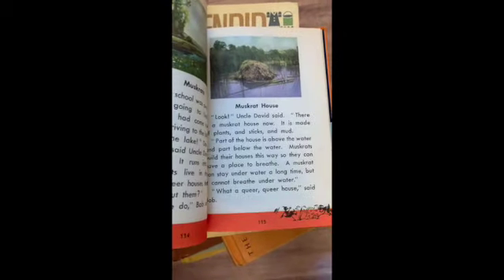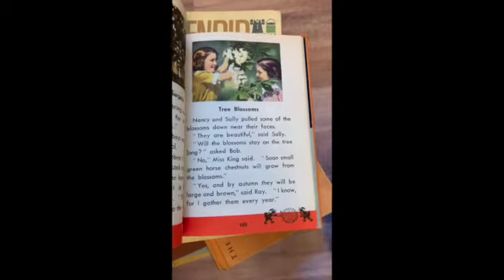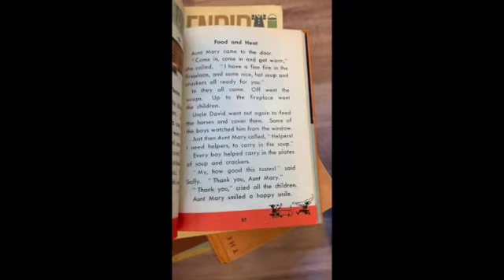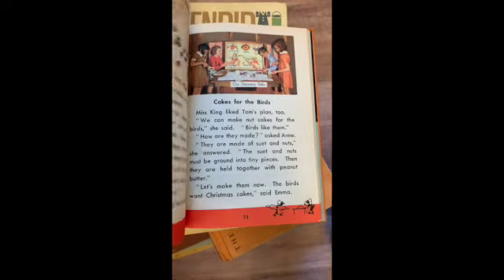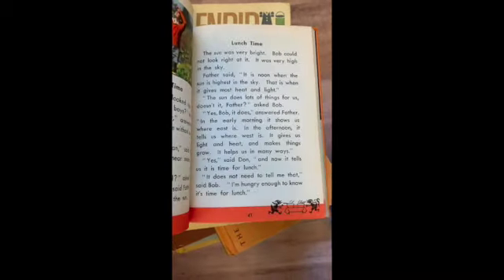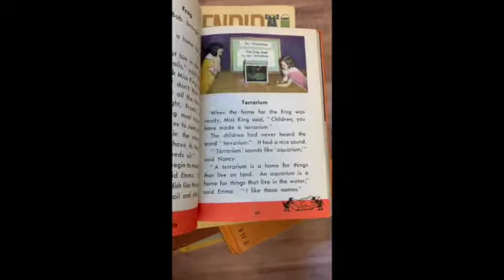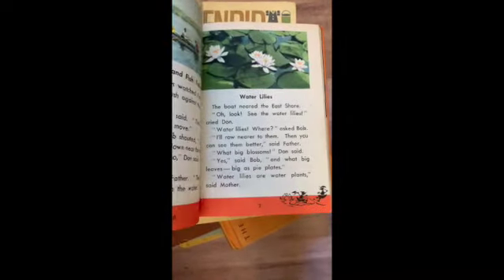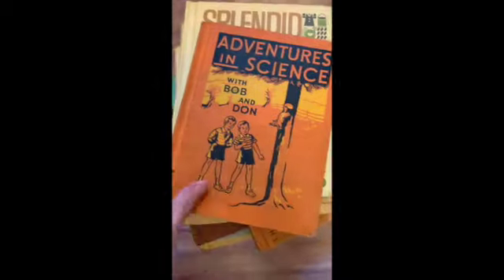Baby Woodpeckers, Muskrat House, Goodbye Picnic, Tree Blossoms, Down to the Brook, Snowy Tracks, Food and Heat, Long Shadows, Christmas Trees, Cakes for the Birds, No Hungry Birds, Milkweed Seeds, Lilac Bush — all kinds of science-y nature study in here. Different types of trees, having a terrarium, different types of animals. Very cute.